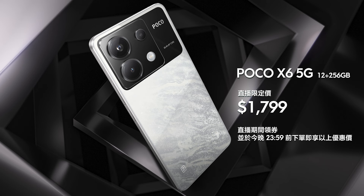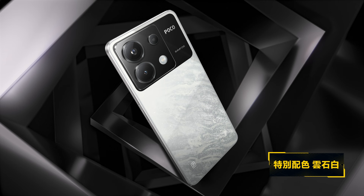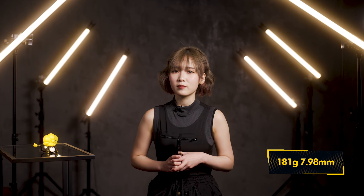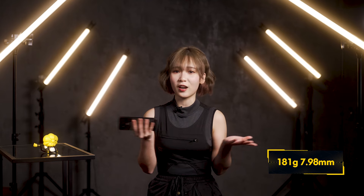Poco X6的配置是12加256GB，建議零售價1899。用100元現金券後直播限定價只是1799，非常划算。Poco X6有三種顏色，分別是黑色、藍色和特別配色雲錫白，機背有雲錫紋理細節，非常漂亮。Poco X6重量只有181g，厚度只是7.98mm，機身輕薄，無論單手還是雙手操作都不費力。